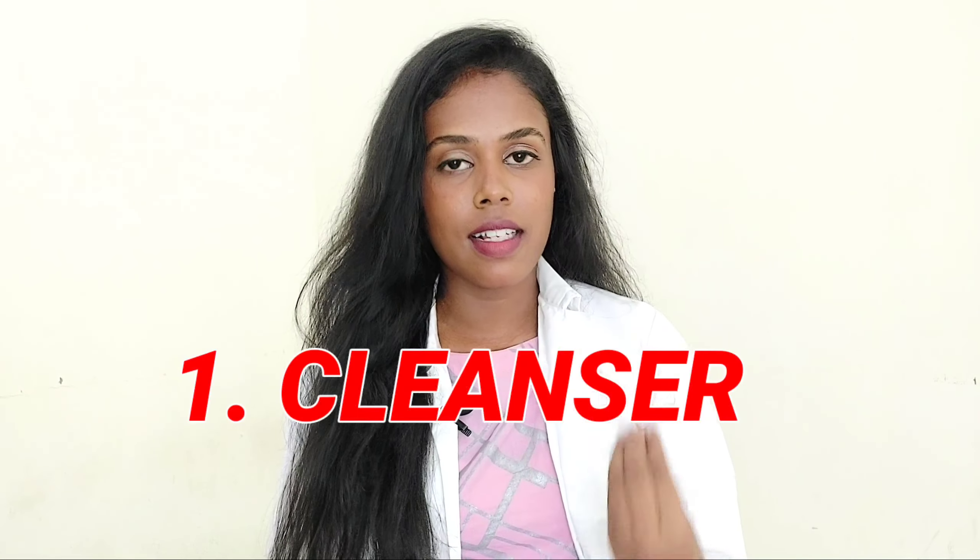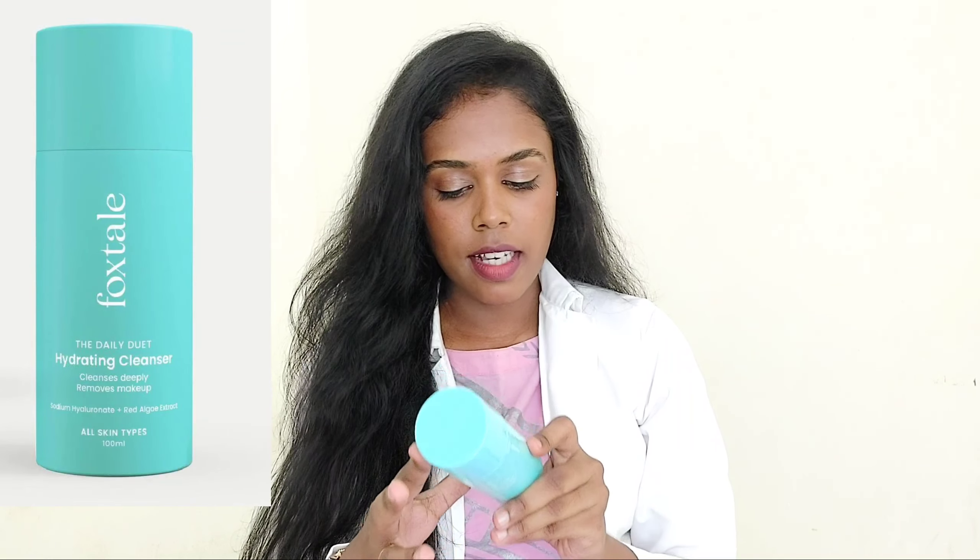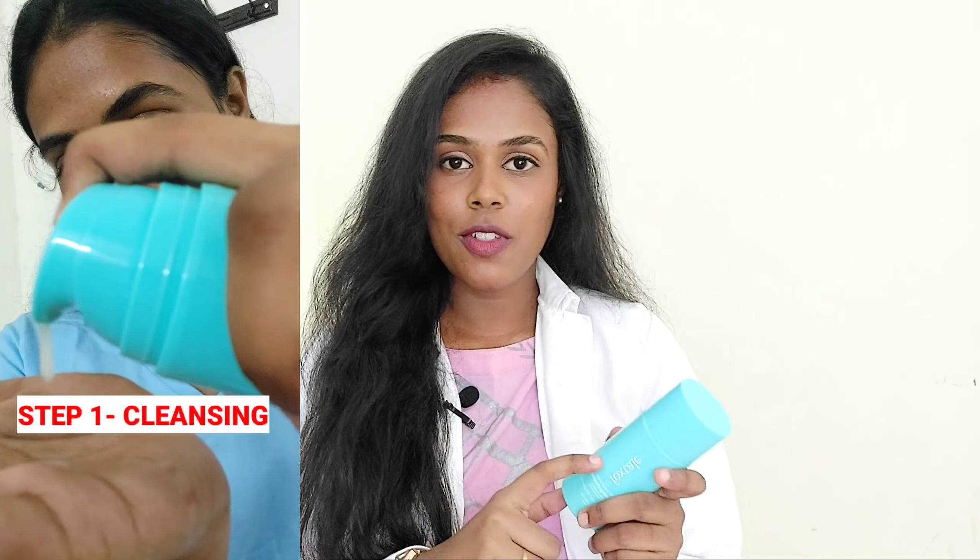The first step in my routine is cleansing the face. I use the Daily Duet Hydrating Cleanser by Foxtail. First, I use an oil-based cleanser, then a water-based cleanser — this is called the double-cleansing technique. This cleanser removes makeup, sunscreen, and dirt effectively. If you use this face wash, it saves your time and money. The ingredients are quite satisfying.